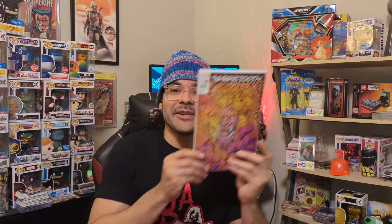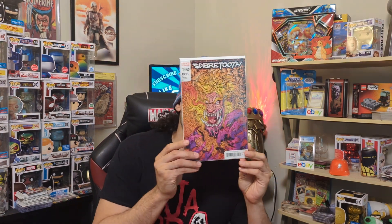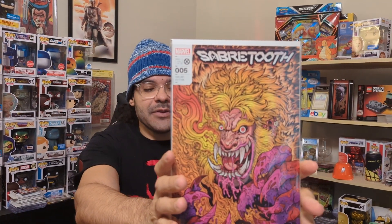All right, what did we get? There are some cool books. We got Sabertooth number five — this is the variant edition. That's pretty cool. I haven't shown it to you yet but I'm looking at it. It's very artsy. We'll just bring that in there for you to see. Boom. Cool book.